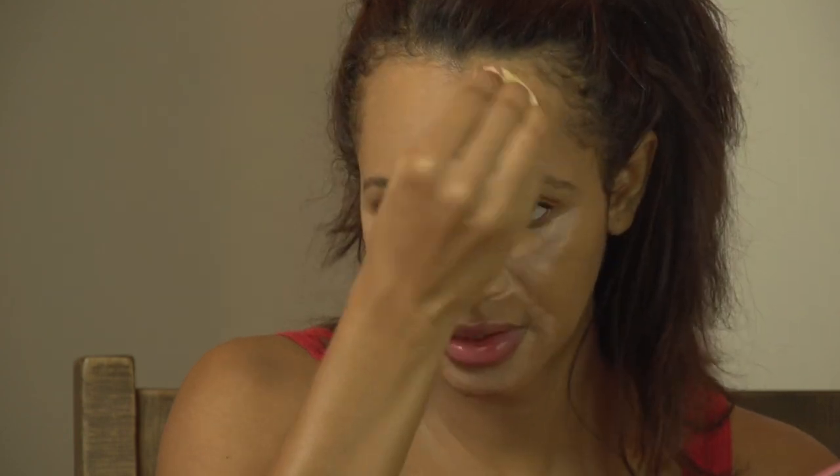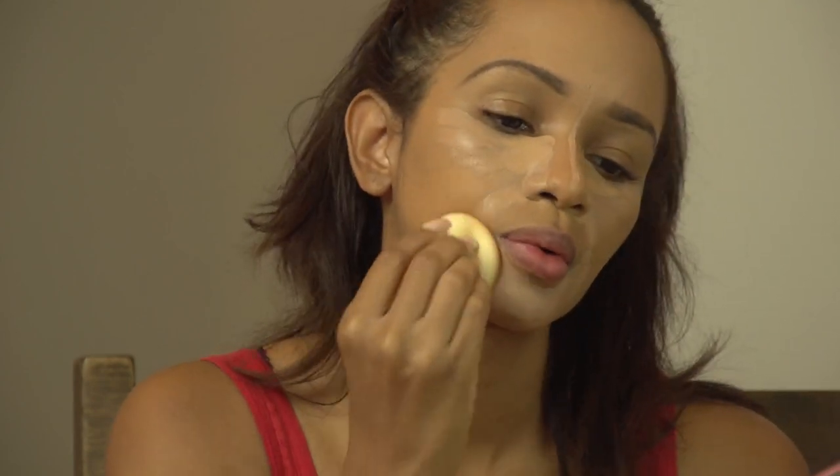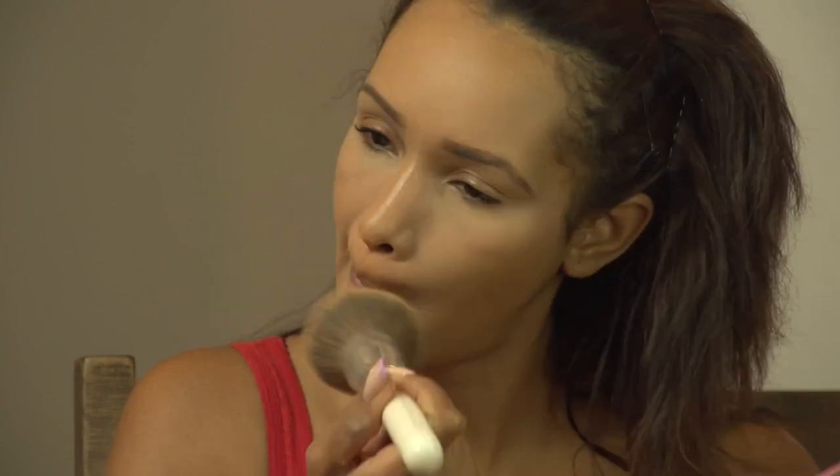I use this concealer on myself and clients — anything that's good enough for myself and clients, you know that's a good product. I'm taking my Jaclyn Hill GH01 and doing a dusting of powder. My nose is not blended out yet — I'm leaving it there for a little bit longer. Now I'm going to blend it out.